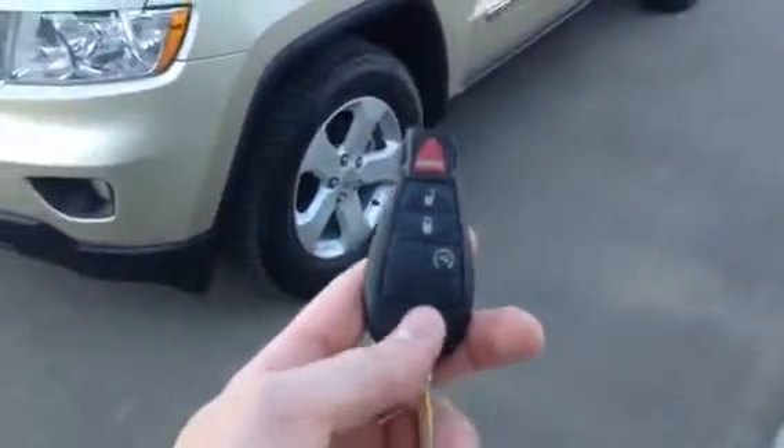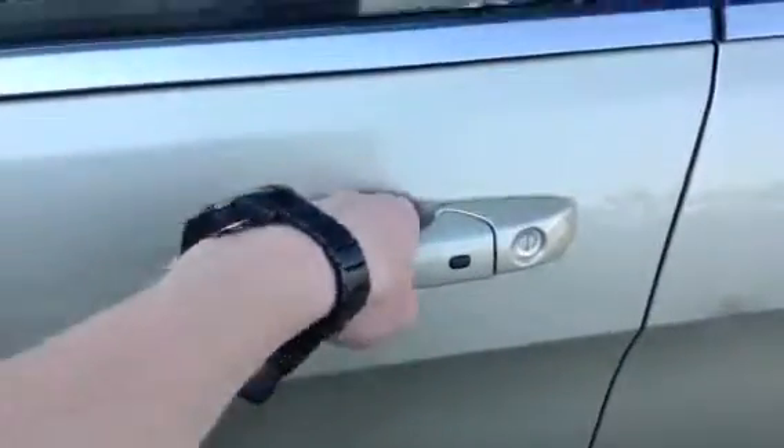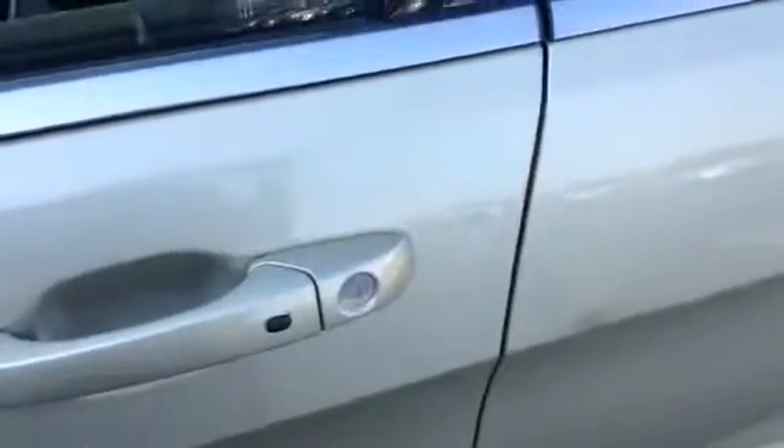On the key itself, you got your lock, unlock, as well as a remote start so you can start it up in the winter, get this thing going and warm it up. The doors themselves, you got keyless entry so as soon as you grab this door handle, it unlocks the door. When you're walking away, you click it and it locks up.